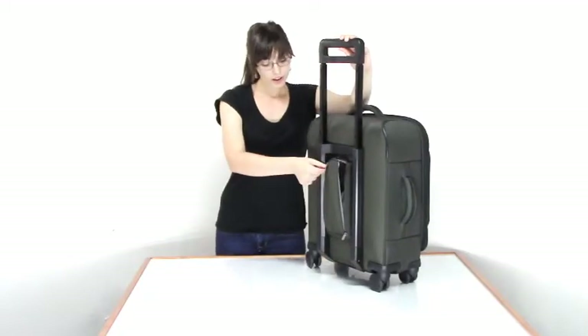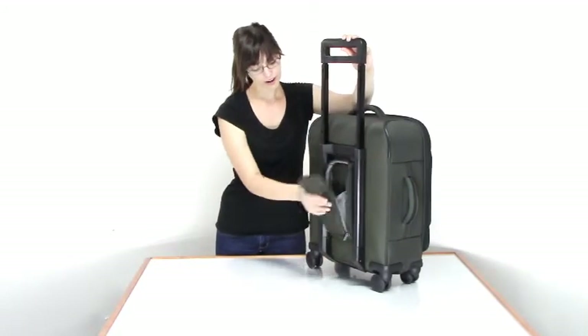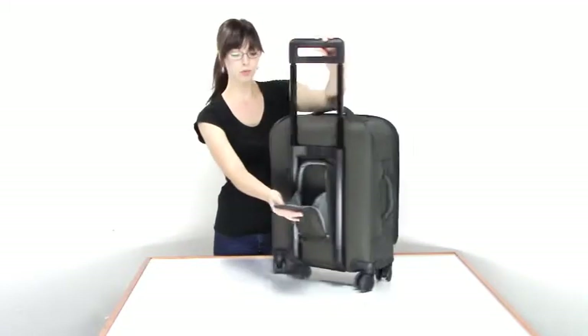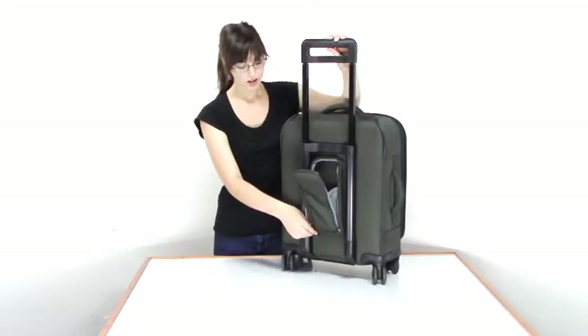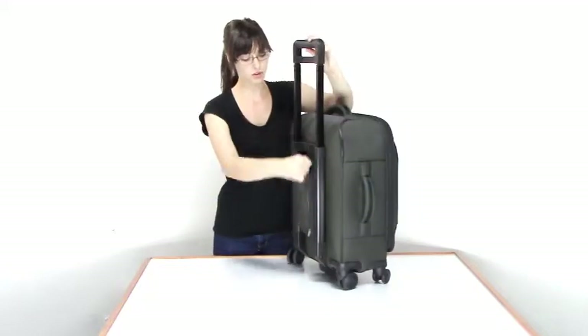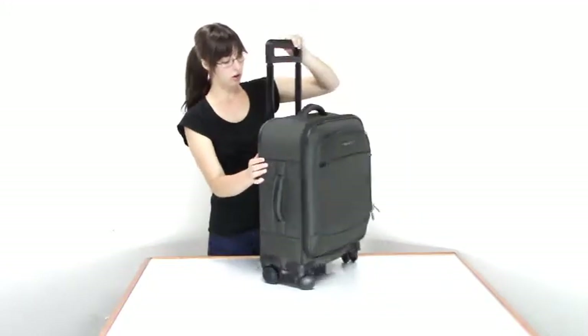To make up for all that extra room, you also have an extra pocket here on the outside between the bars where you can keep things like snacks or anything small you'd want with you while you're on your travels.